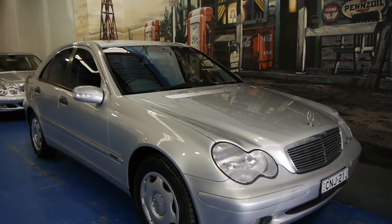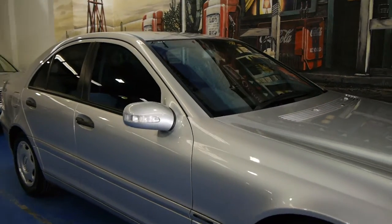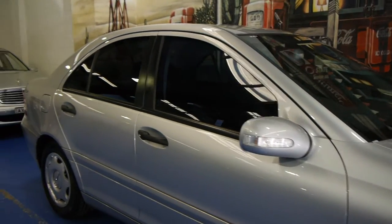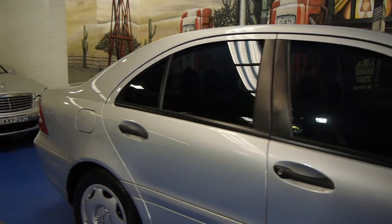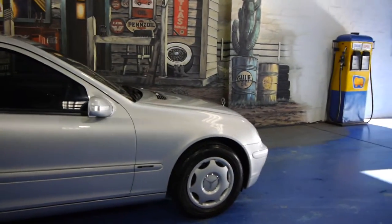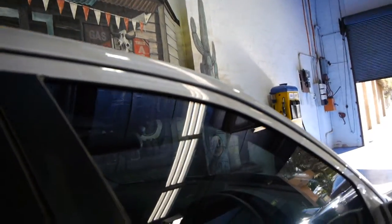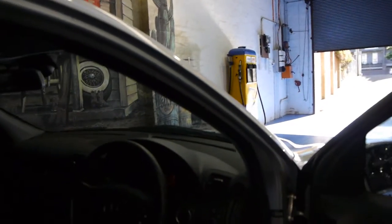Today we have for you a 2002 Mercedes-Benz C180 Classic. It's irkon silver in colour with charcoal interior. This car is in very, very good condition and has travelled just 64,000 kilometres since new.